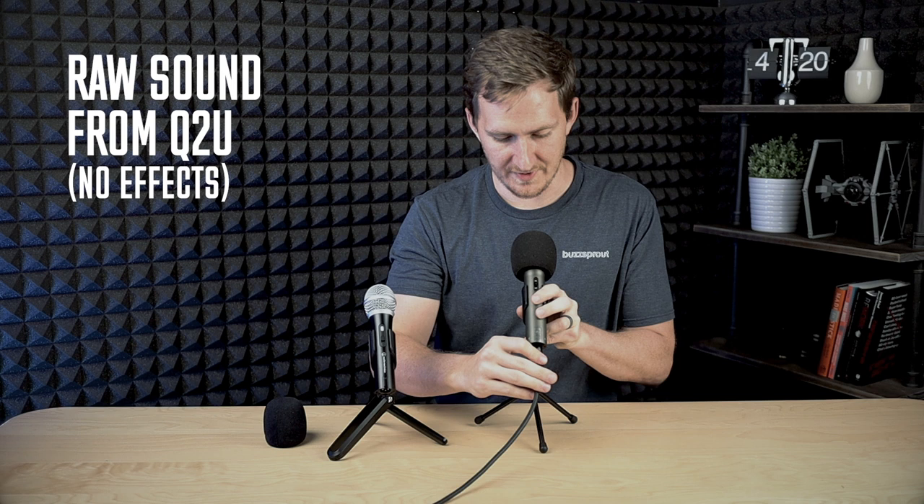All right, the Samson Q2U. Let's do that same intro. Welcome back to Buzzcast. This is Alvin. I'm here with Kevin and Travis, and we're going to be talking all things podcasting. Similar sound — that sounded pretty good. I like it.